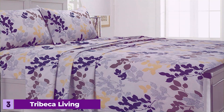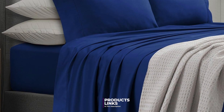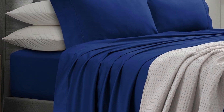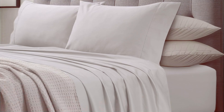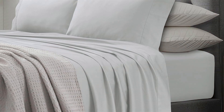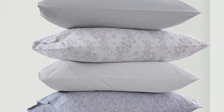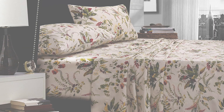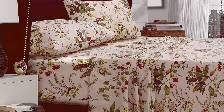Number 3. Trebekah Living 1000 Thread Count Egyptian Cotton Sheets offer an ultra-luxurious feel with their high thread count and superior craftsmanship. Made from Egyptian cotton, these sheets provide a smooth, silky texture that enhances your sleeping experience. The 1000 thread count contributes to the sheet's durability and strength, ensuring they can withstand regular use and washing without losing their quality. The fabric is also treated to resist fading and staining. The set includes a flat sheet, a fitted sheet with deep pockets, and two pillowcases, designed to fit mattresses up to 18 inches deep, with fully elasticized edges to prevent shifting or bunching.